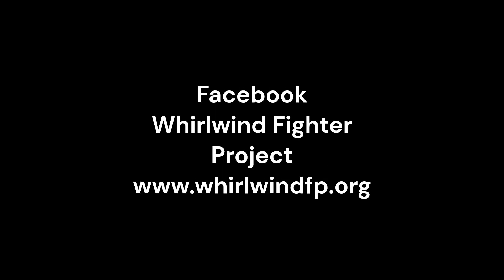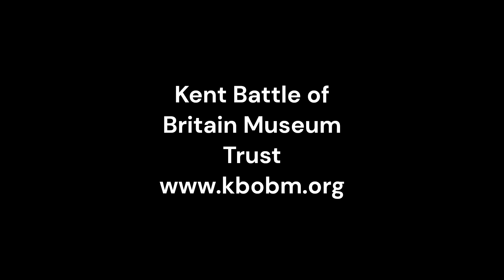The Whirlwind Fighter Project is a not-for-profit charity run by a group of dedicated volunteers. If you feel you could assist in recreating this iconic WWII fighter, please visit our Facebook and web pages. Any donations can be made through our GoFundMe page. Please also visit our active partner in the WWII fighter project and future home of the Whirlwind, the Kent Battle of Britain Museum.